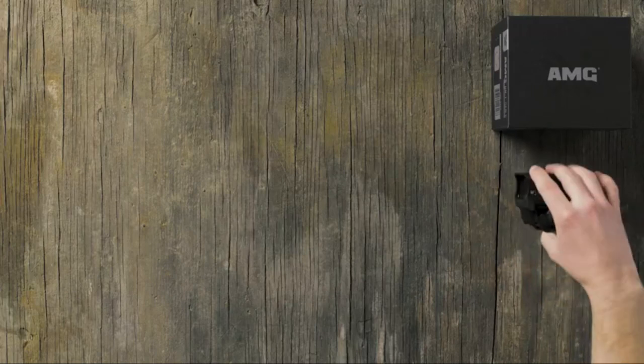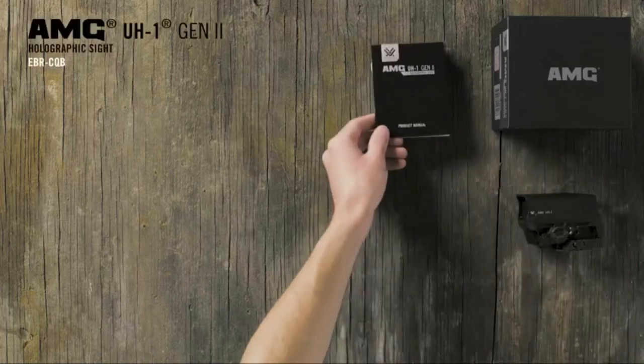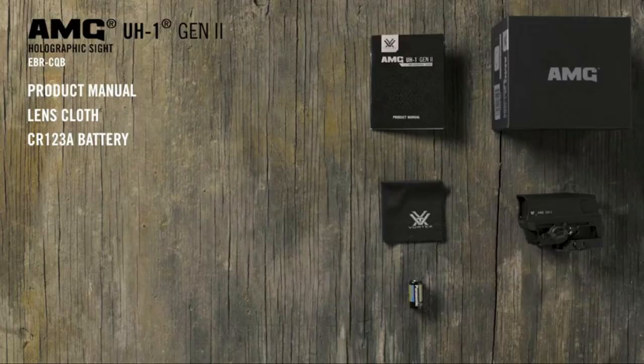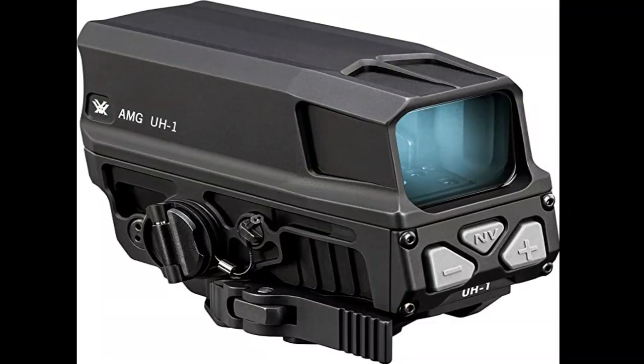The Vortex AMG A1 Gen 2 is an improvement on the already great AMG A1 Gen 1. This new model has 15 different brightness levels for the one MOA dot and multiple anti-reflective coatings on all air-to-glass surfaces. The optic's interior is purged with argon to ensure the highest levels of water and fog resistance.